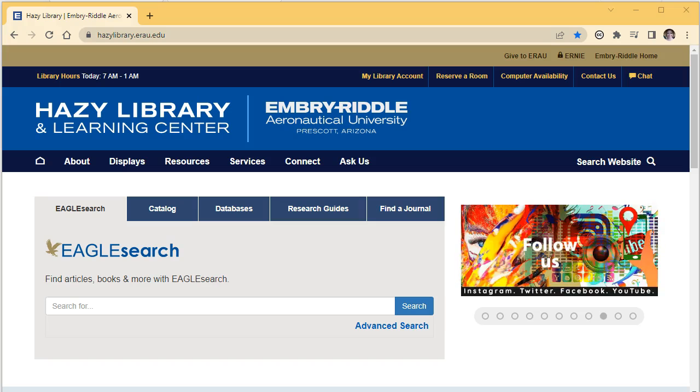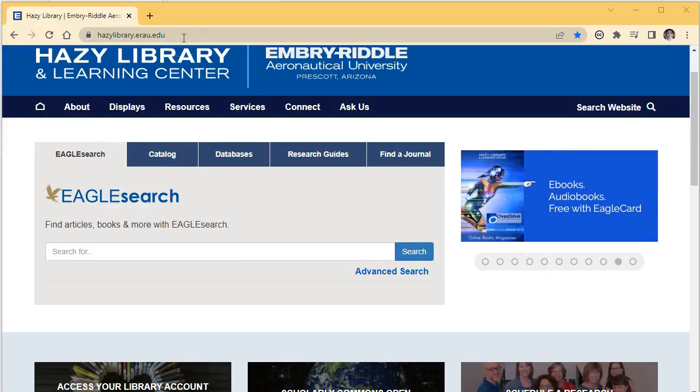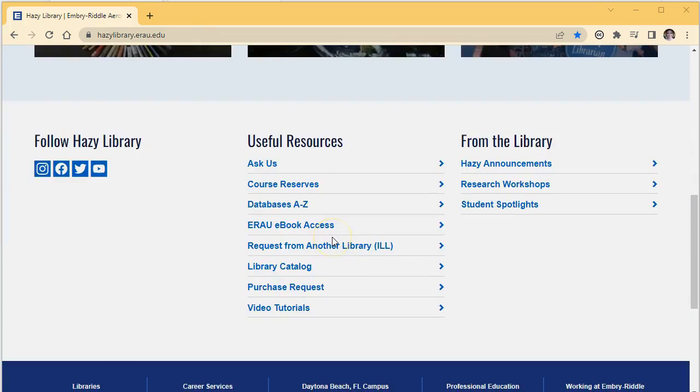To get started, go to the Hazy Library homepage at hazylibrary.erau.edu. Then scroll down to the bottom of the page and select 'Request from Another Library.'